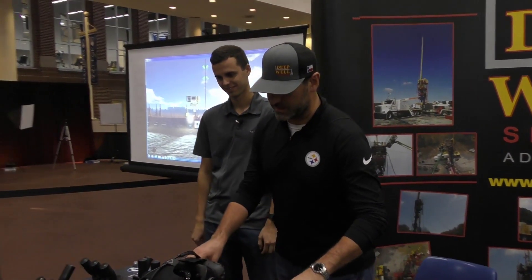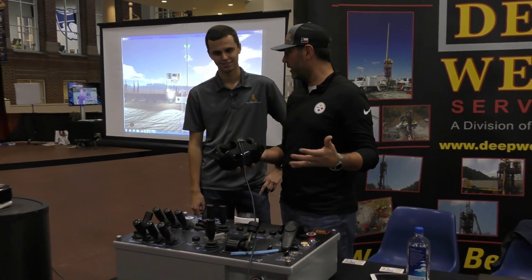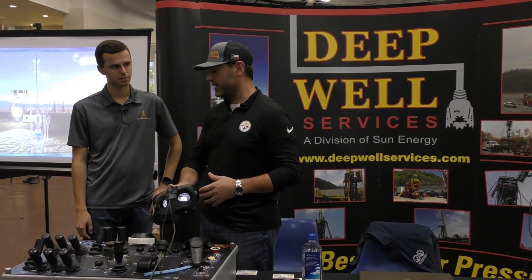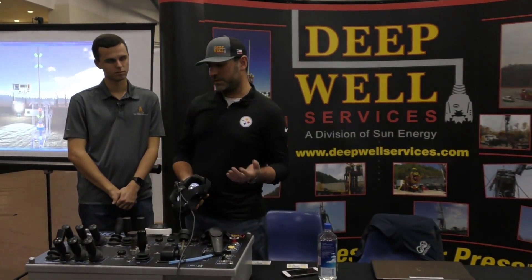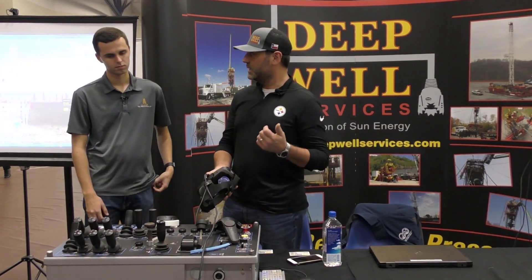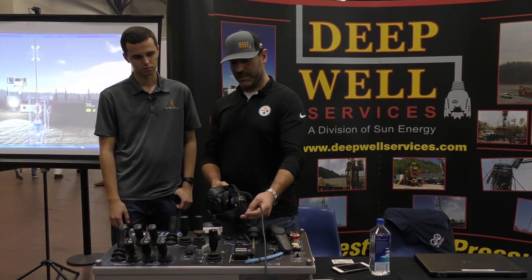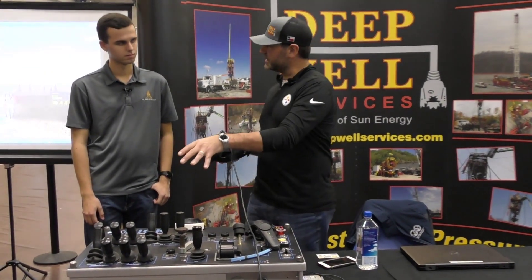On the snubbing aspect, we invested into a virtual reality snubbing simulator. Traditionally in the industry, the only way to really train folks on snubbing — since it's a live wellbore situation — is quite hazardous. Coming out of the downturn, a lot of new folks were coming in, and we asked: how do we reduce risk on our company? This is how this slip works, this is how this RAM functions.